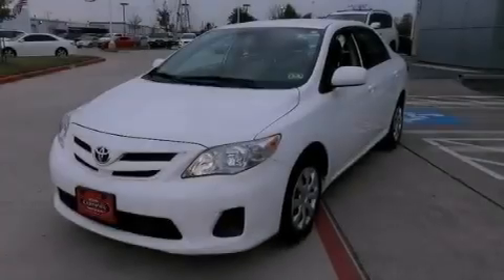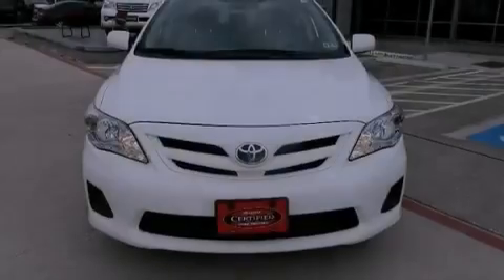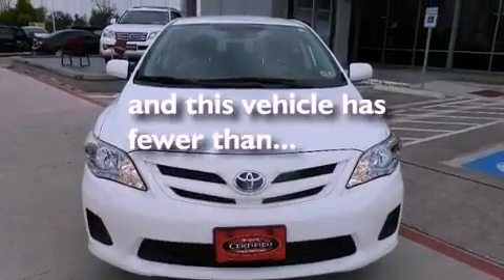Rear impact crumple zones, an anti-lock braking system, rear curtain airbags, air conditioning — and this vehicle has less than 38,000 miles.